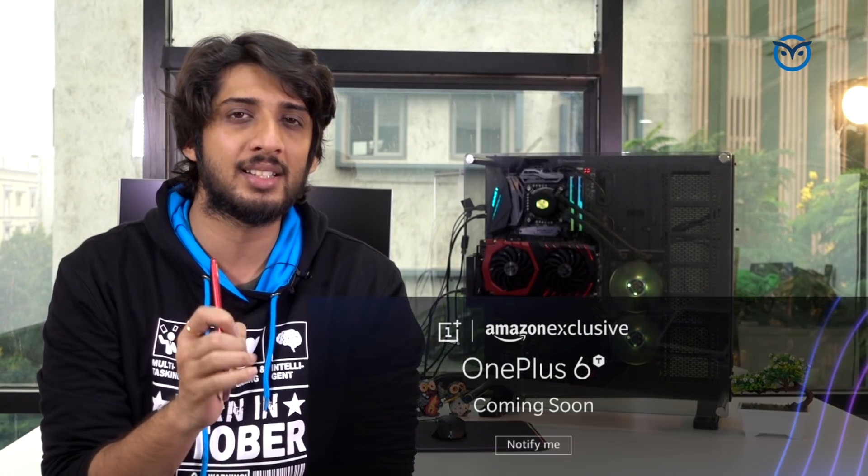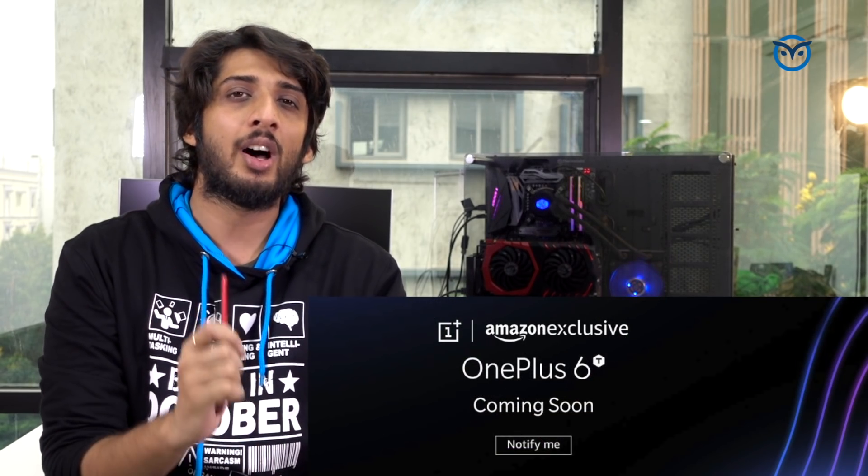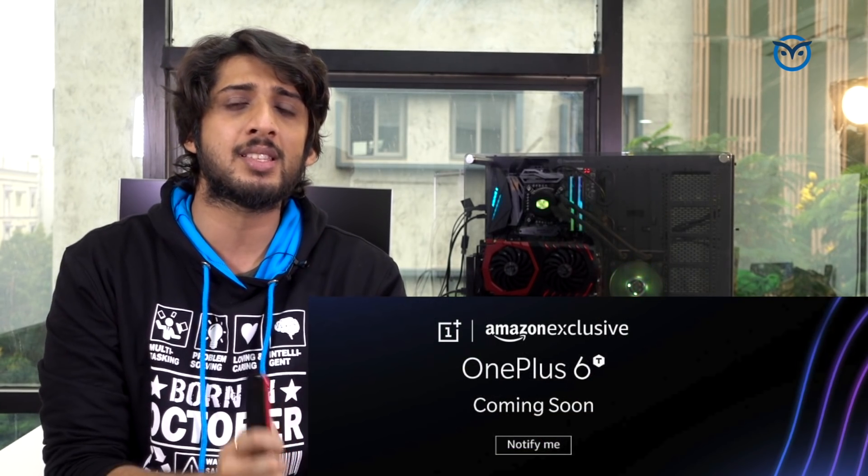The next thing is price. The exact price is not yet confirmed, but as far as we know it will be roughly $50-$60 more than the OnePlus 6. So the OnePlus 6T in India should be priced around ₹36,000-₹37,000. OnePlus is also launching a 512GB variant which will likely be priced around ₹48,000-₹50,000.